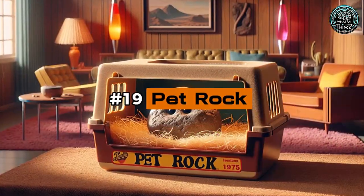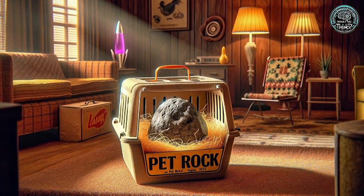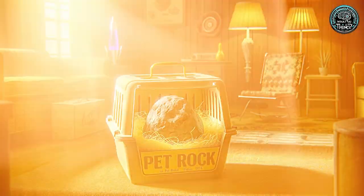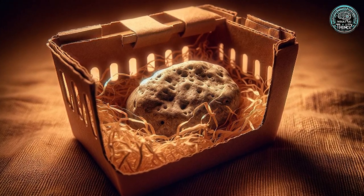Number 19: Pet Rock. The Pet Rock, a marvel of marketing from 1975, required no care and offered no real function, yet it became a massive hit. It's the king of pointless but beloved gadgets.